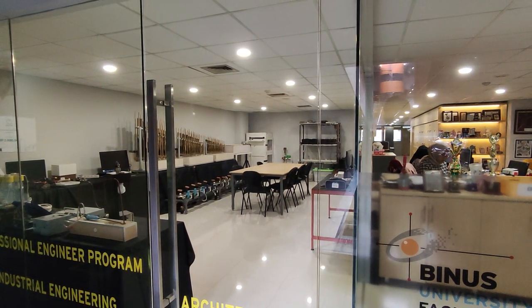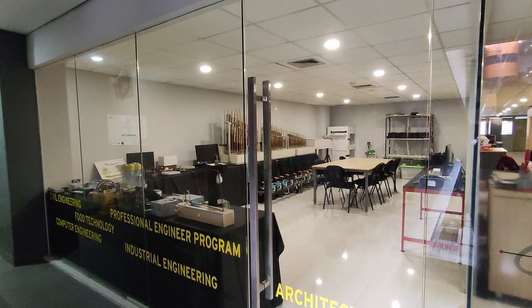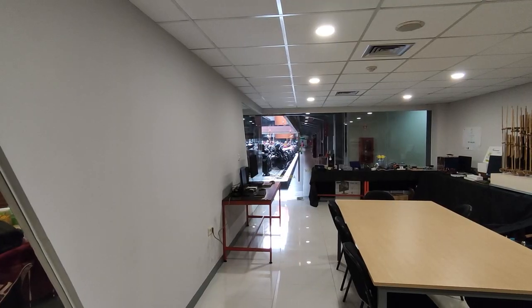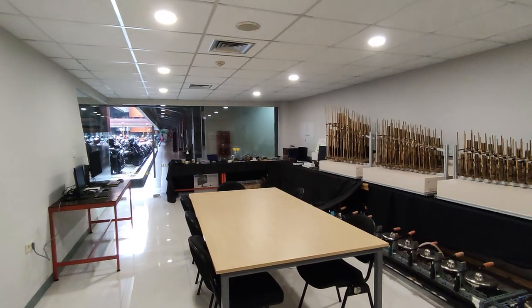Additionally, the safety equipment is inspected regularly to ensure that it is functioning properly and ready to be used in case of an emergency. By prioritizing safety and regularly maintaining the safety equipment, the room can be a safe and secure environment for students to showcase their projects and for visitors to enjoy the exhibitions.